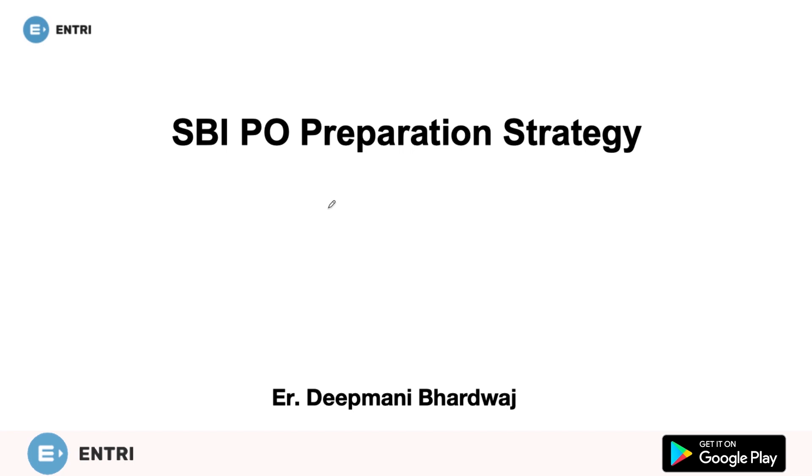The overall preparation strategy involves the identification of one's strong and weak areas, fortifying the strong areas and chipping away one's weaknesses with the help of good practice. To begin with the SBI PO preparation, the first and foremost thing candidates should do is go through the exam pattern and syllabus. I will be giving you a few SBI PO 2020 preparation tips and the examination strategy.